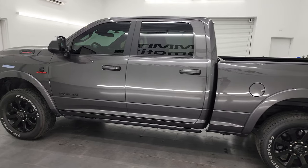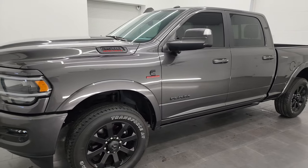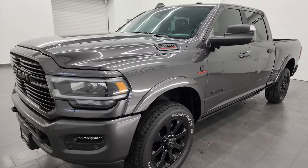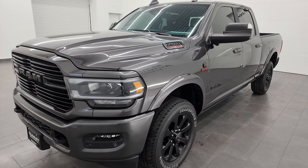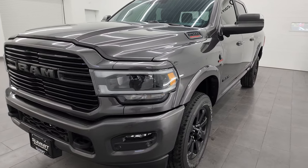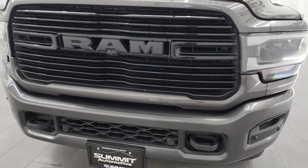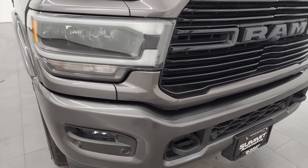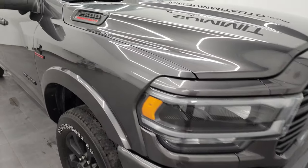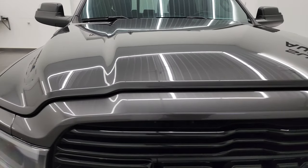This 2022 Ram 2500 has the 6.7 liter Cummins diesel engine, paired up with the 6-speed 68RFE automatic transmission. This truck has been fully safetied and inspected by our service shop, has a fresh oil and filter change, and all fluids have been checked and topped off per the state of Wisconsin inspection process — this one is 100% ready to go. You can tow up to 19,870 pounds with this truck, and it has a max payload of 2,055 pounds, found on Ram's Tow Guide website — I'll link it in the description below.